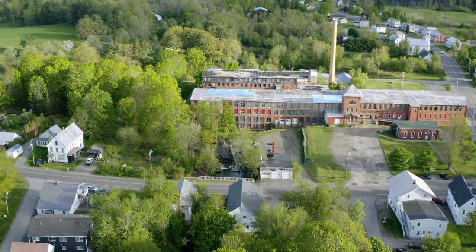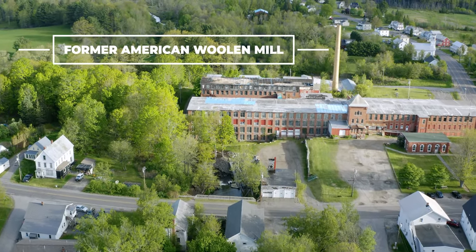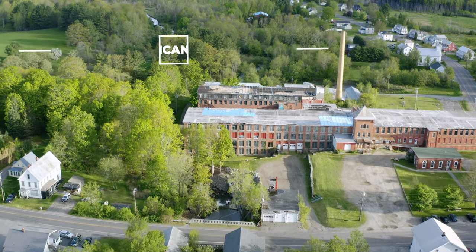Essentially, the stream by about the mid-19th century had been completely built out as far as hydropower potential. They used it to run line shafts like the mill building I'm currently sitting in, which was the largest woolen mill in New England at the time.